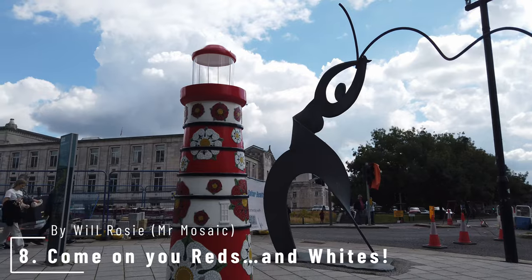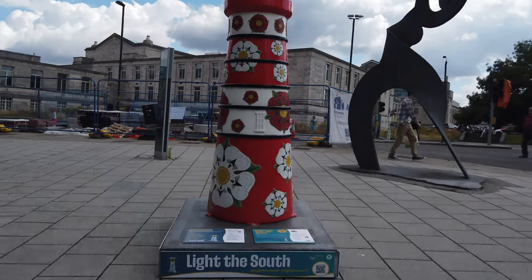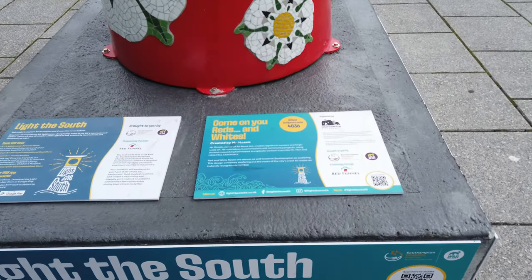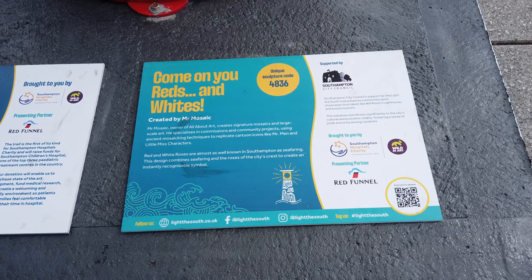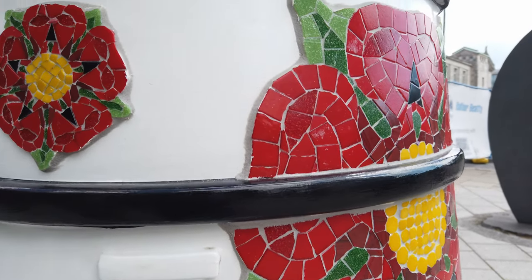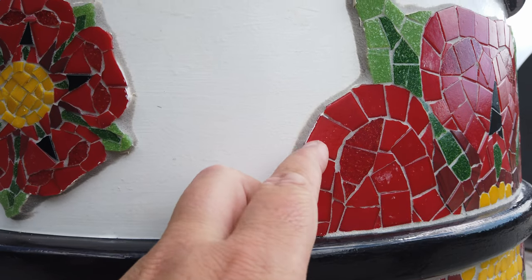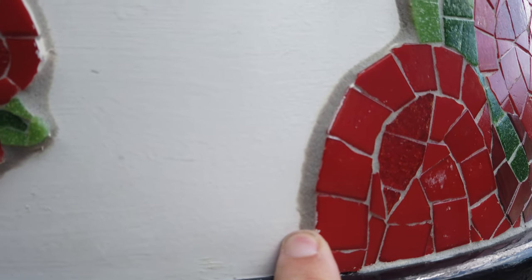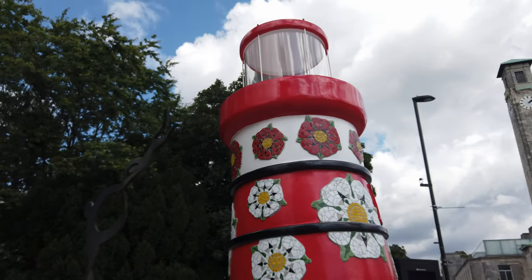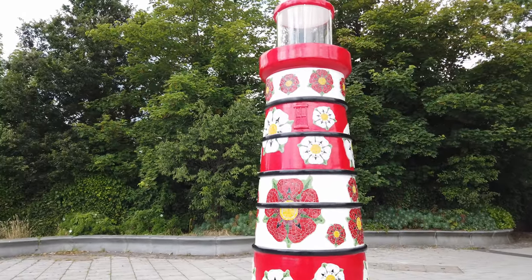Number eight is Come On You Red and Whites by Will Rosy, Mr. Mosaic, our local artist. Red and white roses are almost as well known in Southampton as seafaring. The design combines seafaring and the roses of the city's crest to create an instantly recognisable symbol. Come On You Reds and Whites is sponsored by Southampton City Council. Mr. Mosaic is living up to his name — he has covered the light with quite a three-dimensional effect. It's certainly a very popular symbol around town, the red rose — we see it in Southampton, the cricket team.